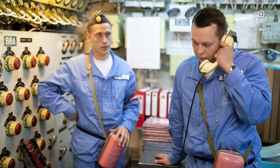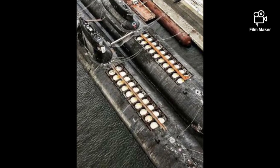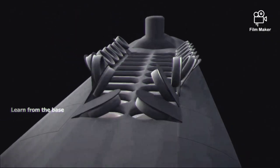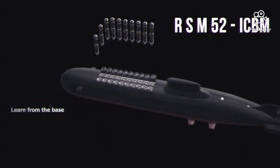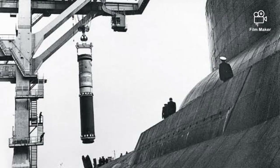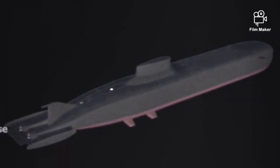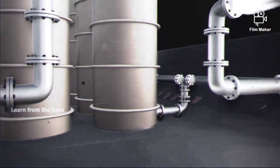The submarine carries 20 RSM-52 intercontinental three-stage solid-propellant ballistic missiles. The two rows of missile launch tubes are situated in front of the sail between the main hulls. Each missile consists of 10 independently targetable multiple re-entry vehicles (MIRVs), each with a 100 kt nuclear warhead. Guidance is inertial with stellar reference updating, with a range of 8,300 km and accuracy (CEP) of 500 m.